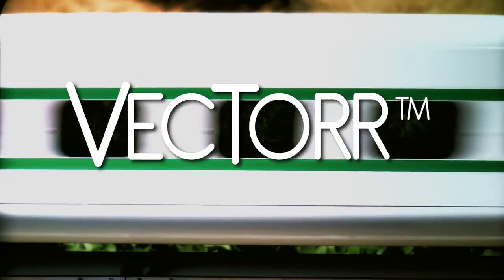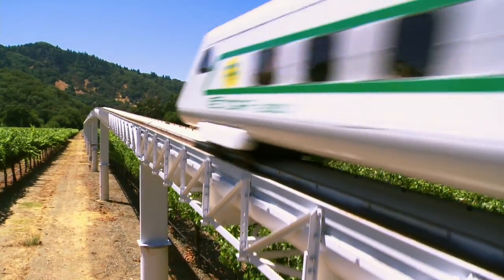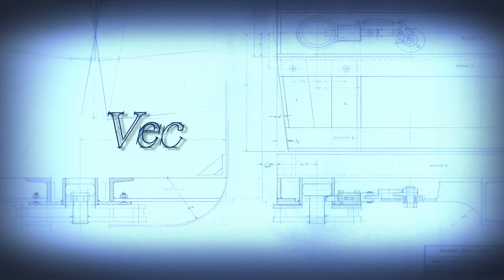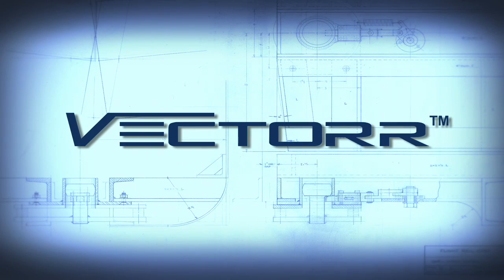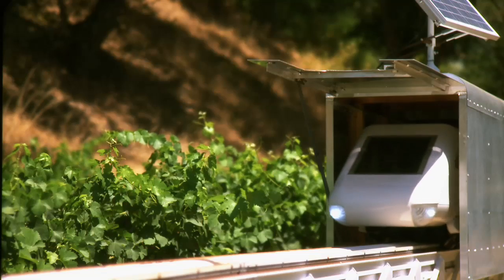Now boarding Vector, departing on platform one. Introducing Vector, the air-powered train. The name comes from 'vector,' a mathematical term meaning direction and magnitude, and 'tor,' a measurement of pressure — perfect descriptions of this new advanced transportation system.